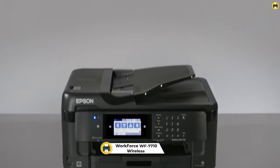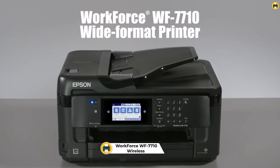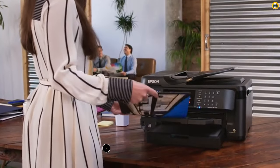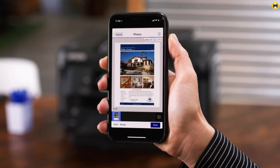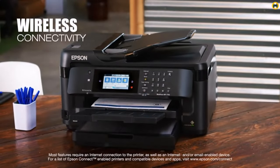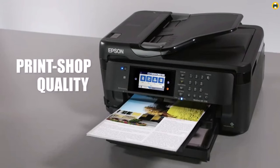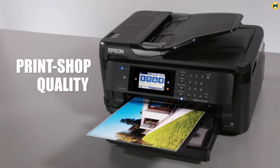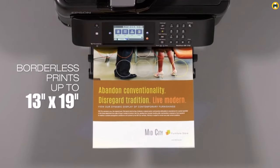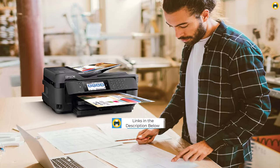Number 4: Workforce WF7710 Wireless Wide Format Color Inkjet Printer. Looking for a versatile printer that can handle a wide range of projects? The Workforce WF7710 may be just what you need. This wireless wide format color inkjet printer offers a range of features that make it a great choice for both home and office use. One of the standout features of the WF7710 is its ability to print on a wide range of paper sizes, including 13x19, making it ideal for printing posters, signs, and other large-format documents.